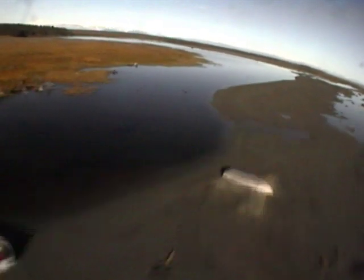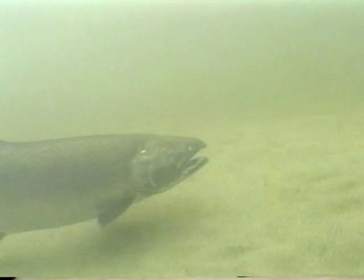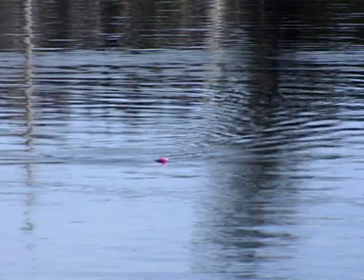For our last stop, we'll drop in over the glaciers of southeast Alaska and visit the Kickluck when silver salmon invade. You'll see how big streamers and topwater pollywogs can do the trick.